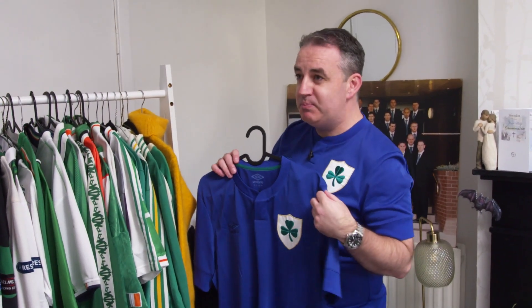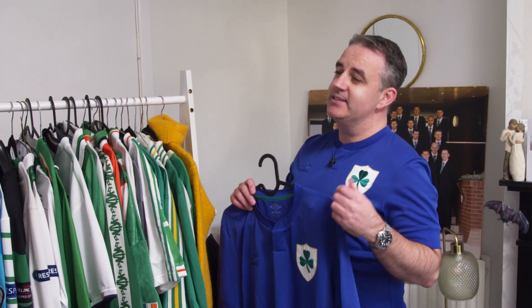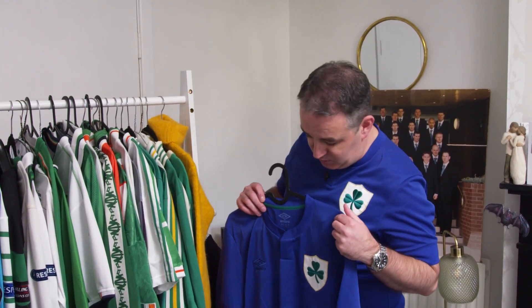Why blue? That's the obvious question. In 1924, the FAI played their first game against Bulgaria at the 1924 Olympic Games. The FAI had just been founded a couple of years beforehand in 1921. To gain admittance to the competition, they needed to go in under the auspices of the Irish Olympic Council. The FAI would have wanted to wear a green shirt, but the newly formed IOC, which was only formed the year before, decided as they were funding the team and the journey, that they were going to recommend we stick with our traditional St. Patrick's blue shirt.